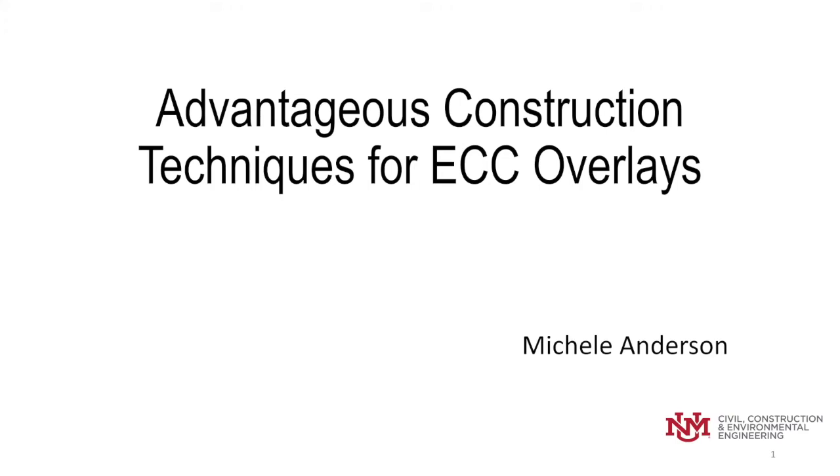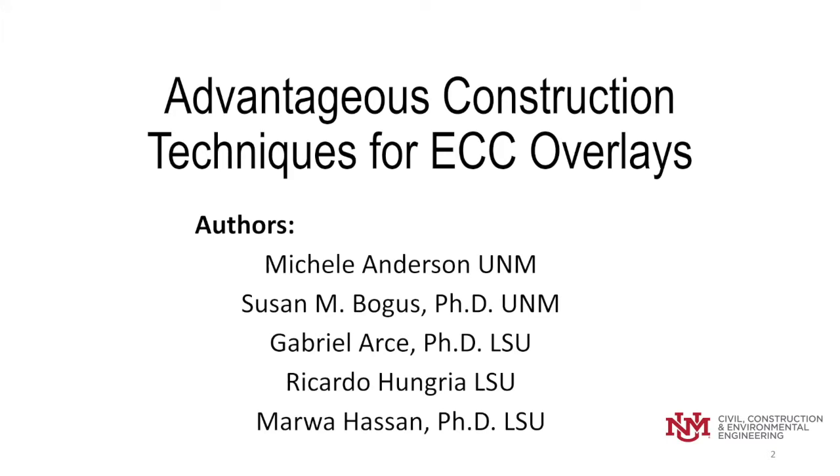Good afternoon, everyone. My name is Michelle Anderson, and I am a PhD student at the University of New Mexico. I will be presenting the paper on advantageous construction techniques for ECC overlay. The authors on this paper also include Dr. Susan Bogus, Dr. Gabriel Acera, Ricardo Hugarri, and Dr. Marwa Hassan.